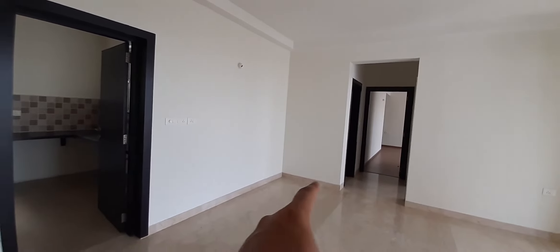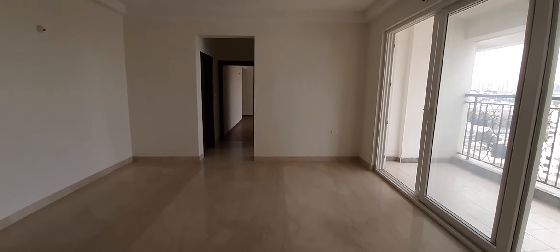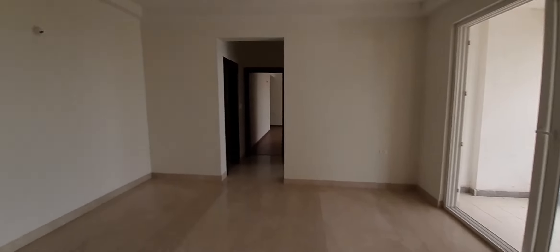This space can be your dining space, which again gets a good view. Now on my left side is the kitchen.